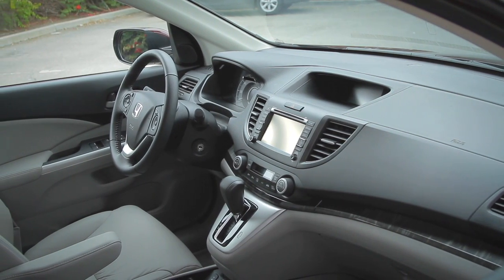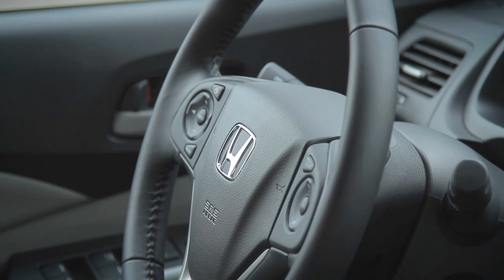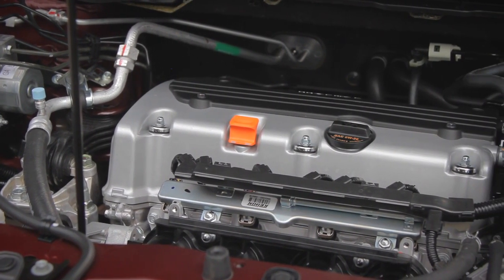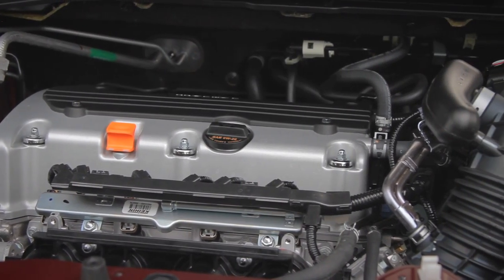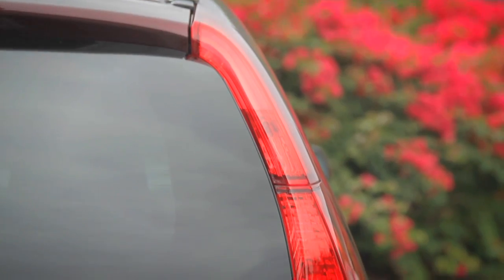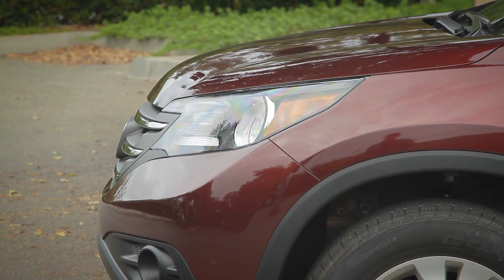The 2012 CR-V is actually only about 65% new, using many parts from the tried-and-true previous generation. Under the hood is the same 2.4-liter four-cylinder linked to the same five-speed automatic, although both have been optimized to reduce friction. The result is better fuel economy and an extra five horsepower.